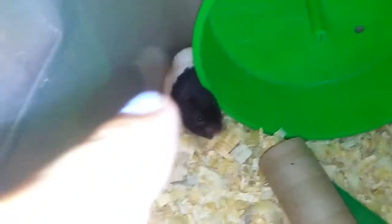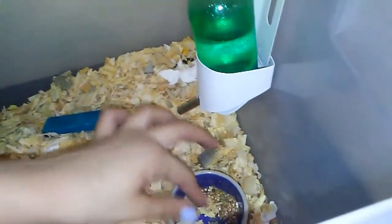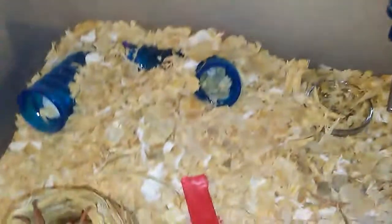Now over here is Panda's cage. I woke him up. His wheel does not look good on camera. So he has his chews, a toilet paper roll, some food in there, and his stockpiles right back there. Then he has his water bottle right here. I'm gonna change their water bottles.